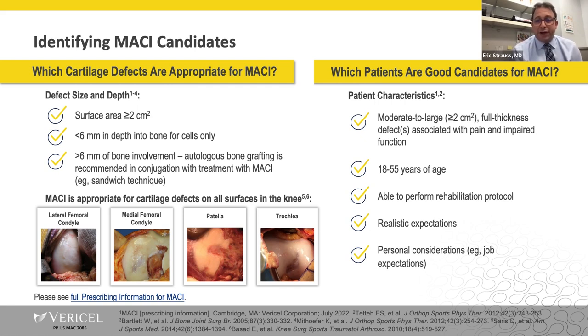Good candidates are patients 18 to 55 years of age with a moderate to large symptomatic full-thickness defect in the knee, who have realistic expectations, a good support network, and are able to perform the rehab protocol. Macy is indicated for defects with a surface area greater than two square centimeters. You can treat with cells alone for an osteochondral lesion with less than six millimeters of bone involvement. For anything more than that, you'll perform what's called a sandwich technique — using autologous bone grafting with two Macy implants, one with the cell side facing up and one with the cell side facing down.